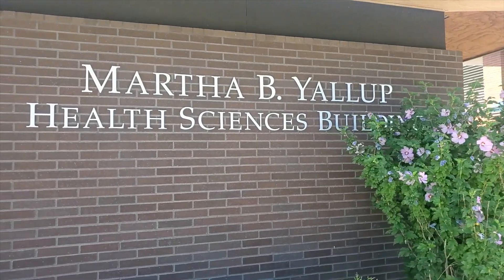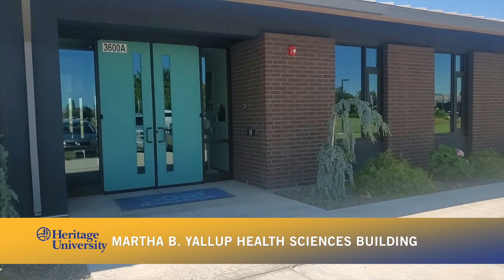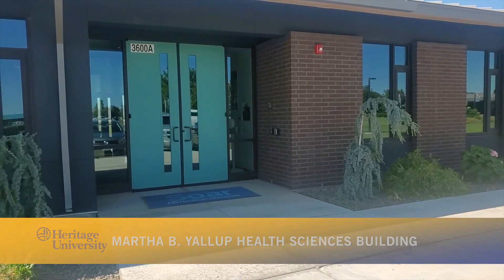This is the Martha B. Yowth Health Sciences building. It has a large classroom and is also home to the university's advancement and marketing departments. And business majors, you will find your professors here.